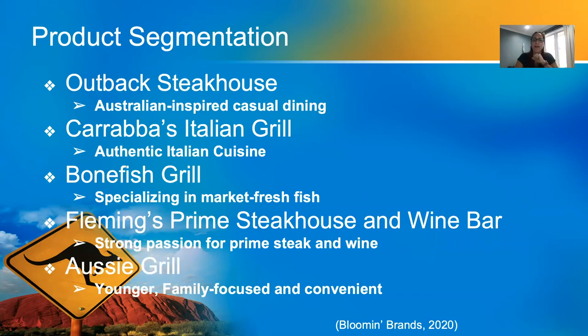Bloomin' Brands offers five casual dining experiences with differentiation in products and services. Outback Steakhouse is an Australian-inspired casual dining restaurant where new creations and grilled classics are made from scratch daily. Carrabba's Italian Grill offers authentic Italian cuisine passed down from the founder's family recipes, using the best ingredients to prepare fresh and handmade dishes cooked to order in a lively exhibition kitchen. Bonefish Grill specializes in market-fresh fish from around the world, hand-cut in-house every day.